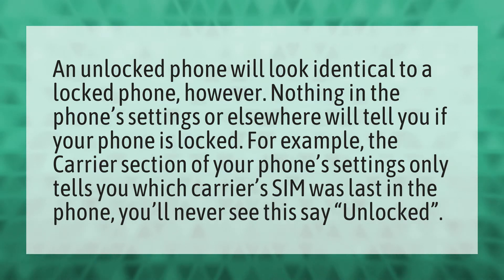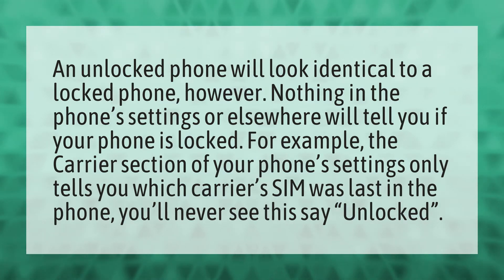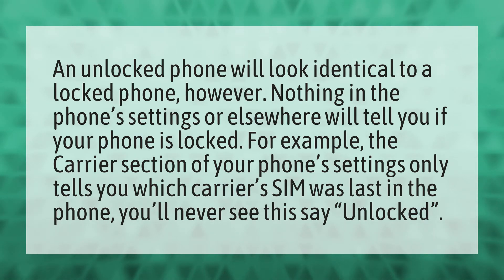An unlocked phone will look identical to a locked phone. However, nothing in the phone settings or elsewhere will tell you if your phone is locked. For example, the carrier section of your phone's settings only tells you which carrier's SIM was last in the phone. You'll never see this say "unlocked."